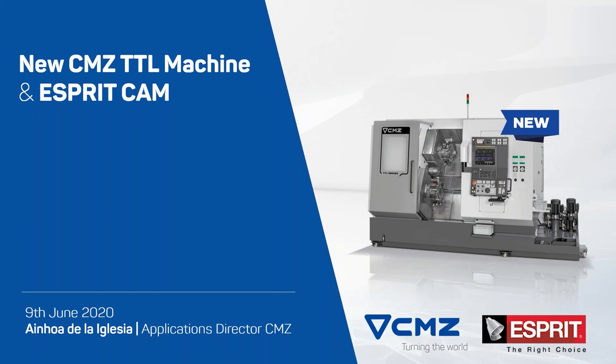Good morning to everybody. We are here to present one of our partners, that is CMZ. We would like to introduce the new machine that just came out this year, and we will see how to program this machine with Esprit.